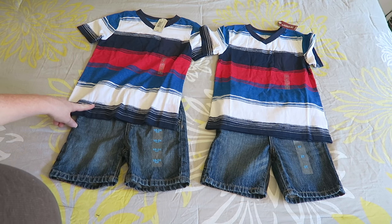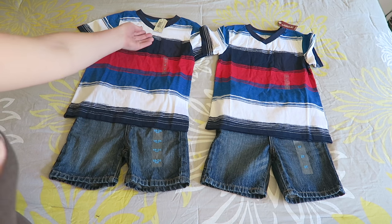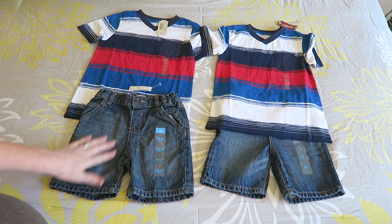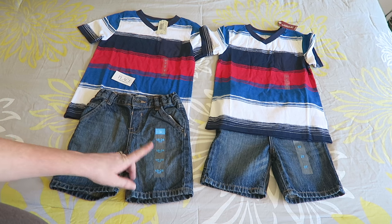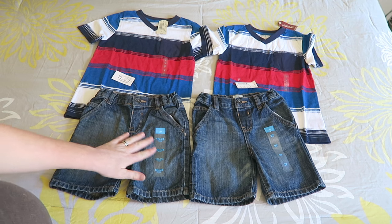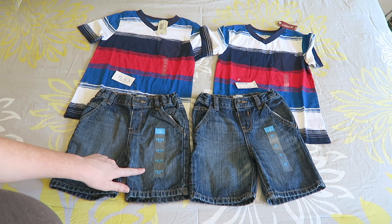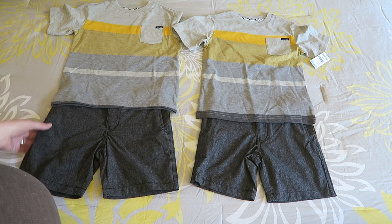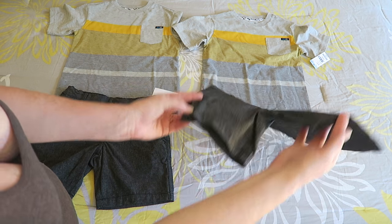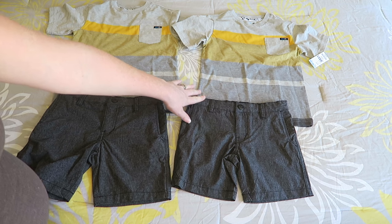I love the Arizona brand from JC Penney — all their shirts were on sale for six dollars. They're normally fourteen dollars so that's a great deal. I got both of them a size 5 in this particular shirt. The shorts run really big; these are from Children's Place. Kaden needed an 18-24 month and Kyson needed a 2T. The 2T is mostly just a little bit longer and slightly wider than the 24 months.